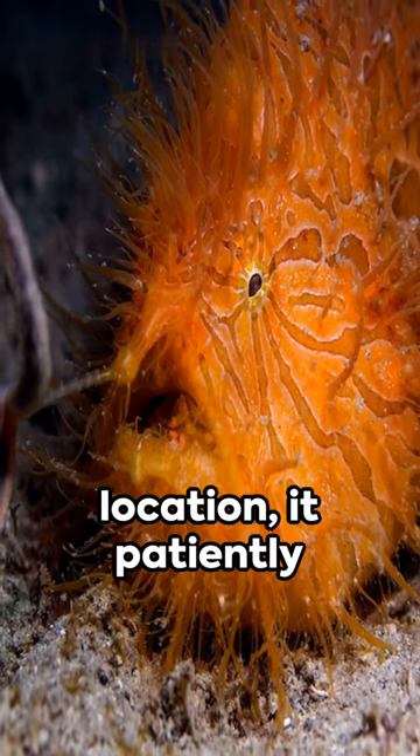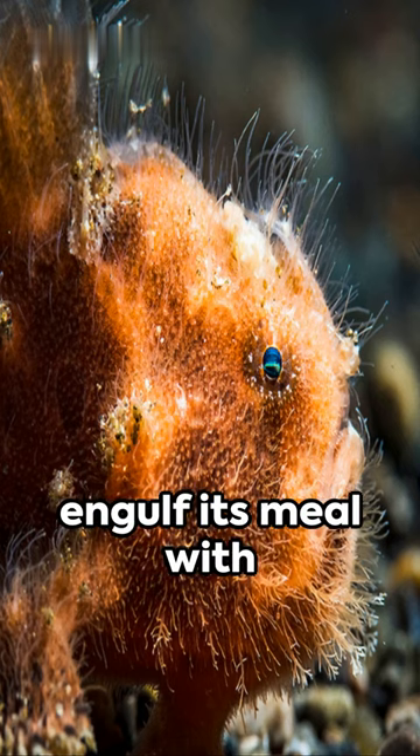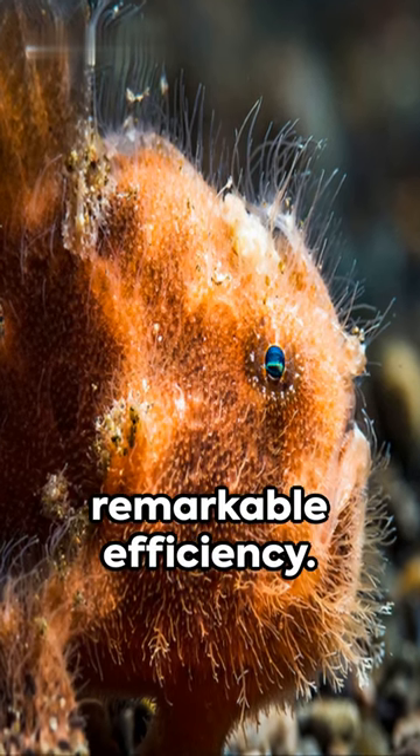Stationary in one location, it patiently awaits prey to approach. When the moment is right, it strikes swiftly, its large mouth opening wide to engulf its meal with remarkable efficiency.